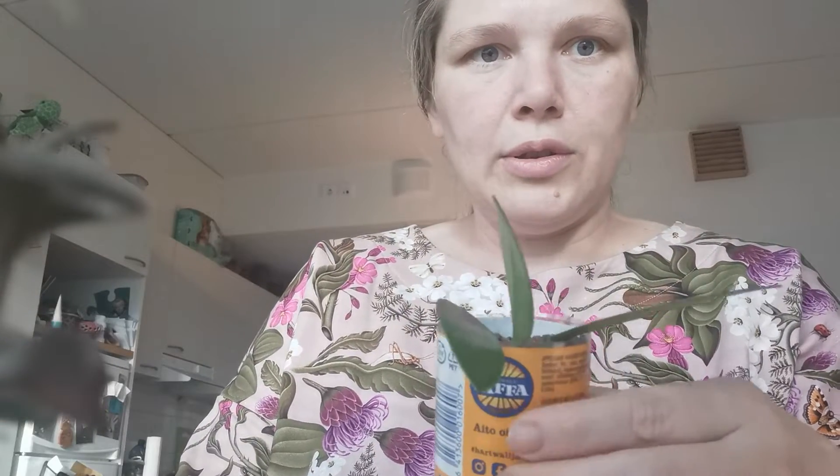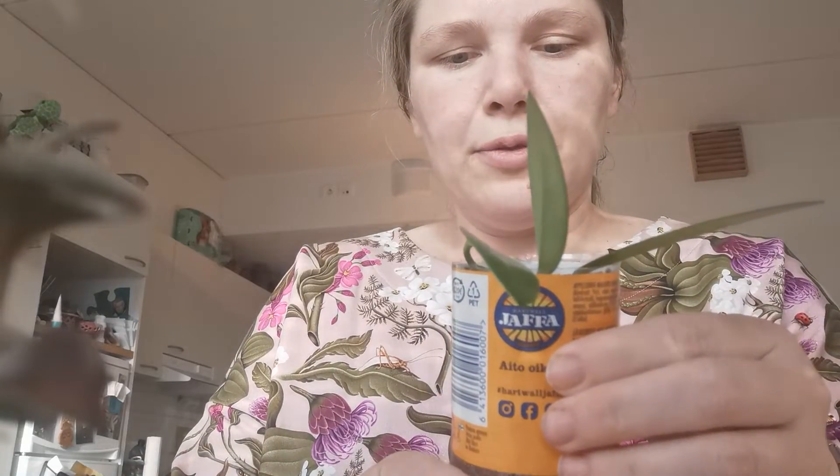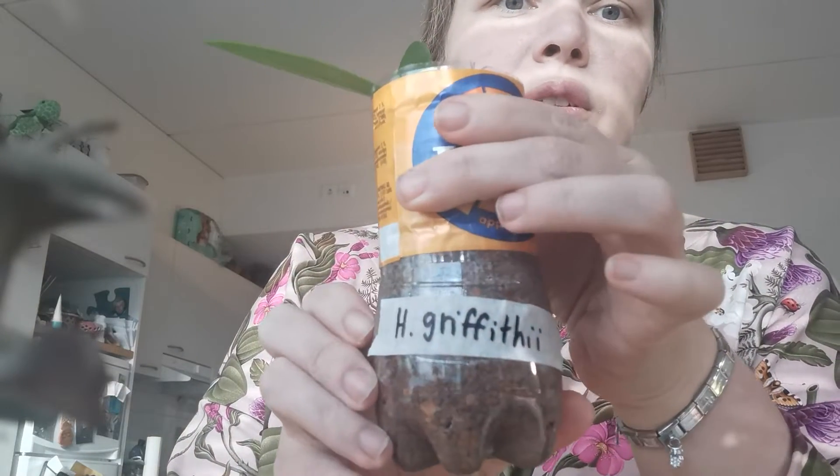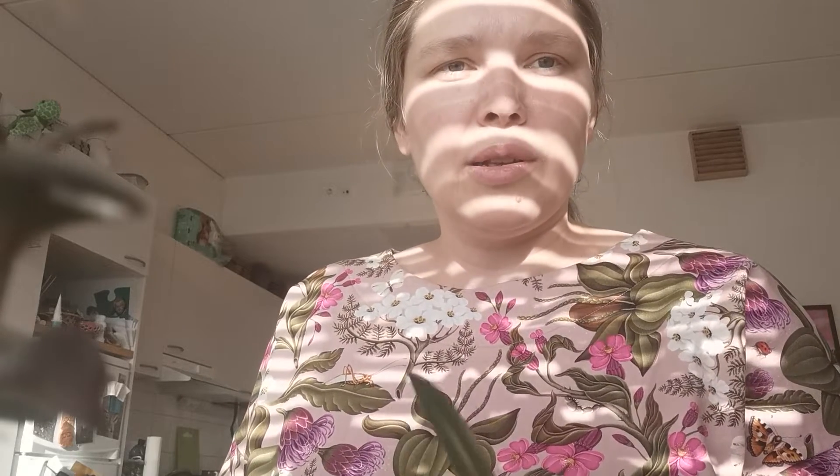Now I'll show you my hoya cuttings. This one is Hoya graffiti — see? It's really fresh looking, it has kind of a fresh green. Usually I like hoyas with special patterns or variegatas, but these ones that came in I really like them.